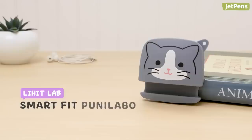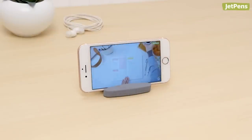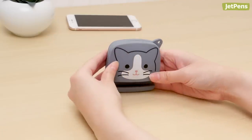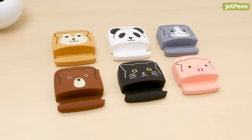Lee Hit Lab's Puni Labo line also features this adorable earphone holder. It even doubles as a phone stand for when you watch videos. To open the pouch, squeeze the sides — the opening is magnetic, so just press it back together to close it. This earphone holder comes in lovable animal designs.